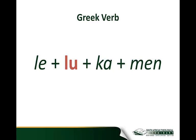Here is a simple Greek verb. The stem of the verb is 'loo.' Anyone who has done Greek studies knows that this is the verb everyone uses to learn the paradigms of the Greek verb. The stem is 'loo.' What we have done is add the prefixes and suffixes that turn 'loo' into a perfect active indicative first person plural form.